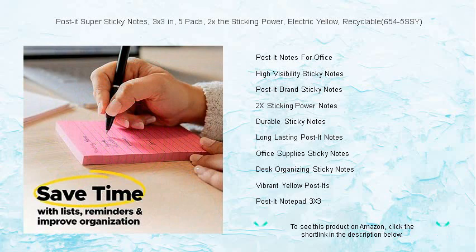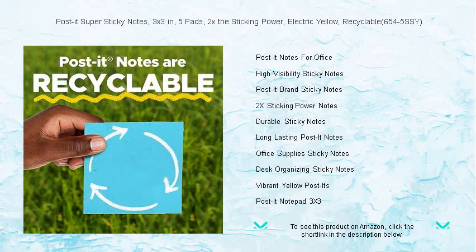Stick to success with the confidence that each note will hold strong and capture attention. Get your pack of Post-it Super Sticky Notes today, because your ideas deserve to be noticed.